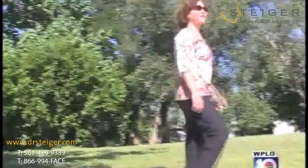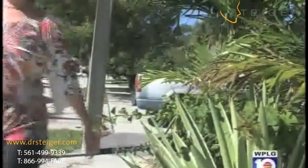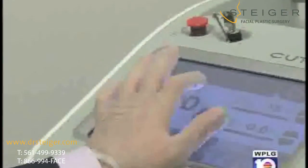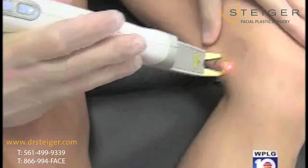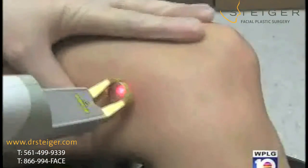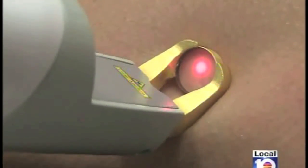Karen Premock is thrilled with the results. For the first time in years, she feels confident enough to leave the house without any makeup on. Another bonus with this treatment: since it's virtually painless, injections or topical anesthesia are not necessary. The process is also quick, taking between 15 to 30 minutes depending on the area being treated.